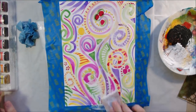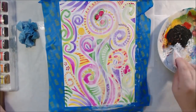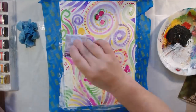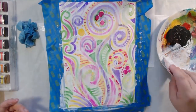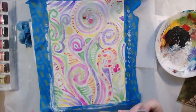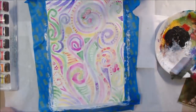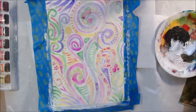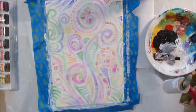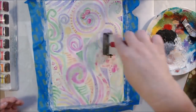Once it was dry, I thought it was too bright for the 'mellow' prompt as a first layer. So I got out some white gesso, watered it down, and applied it with an old hotel key card, scraping it across to mellow out the bright color. I wanted more pattern than crazy bright color. The card didn't give enough coverage, so I went over it again with a two-inch soft rubber brayer.